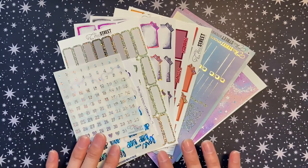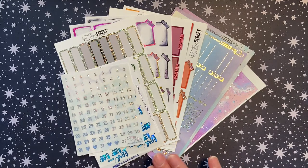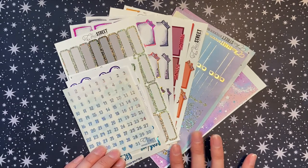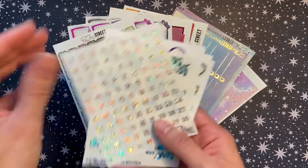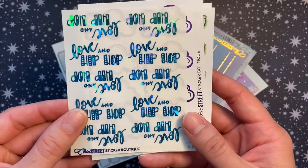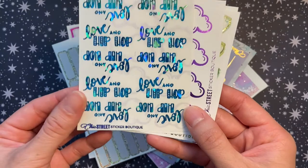The next shop is Chic Street Sticker Boutique — I have never ordered from this shop before. I've seen people use her stickers for the longest time and have been obsessed with her foil but never purchased. I thought foil grab bags would be the best way to try the shop, so let's see what I ended up with. I got three sets of hollow foiled date dots on clear sticker paper — it says 'Love and Hip Hop.' Some are turned upside down so she could fit more on the sheet, which is cool.